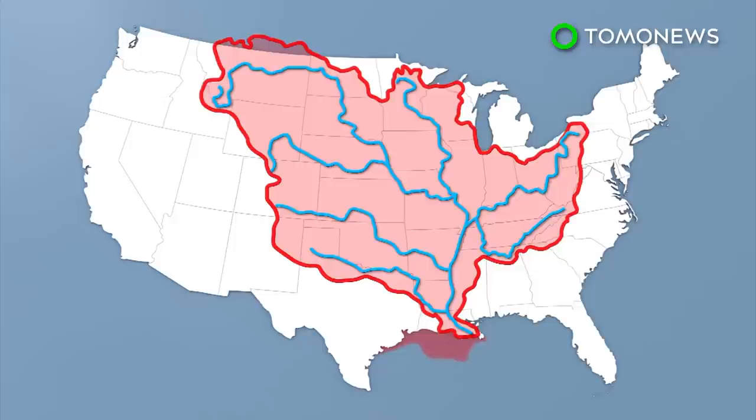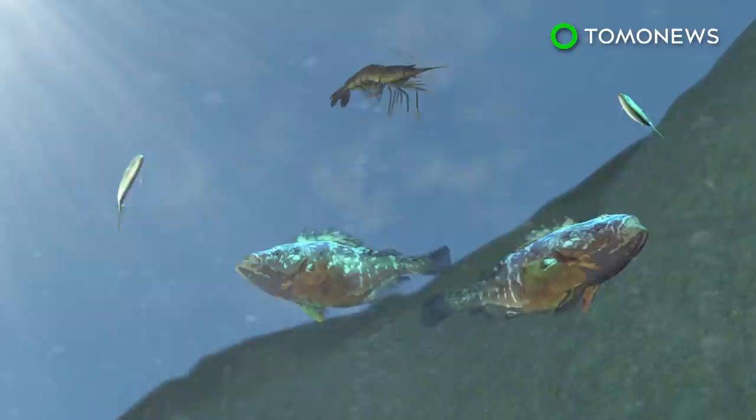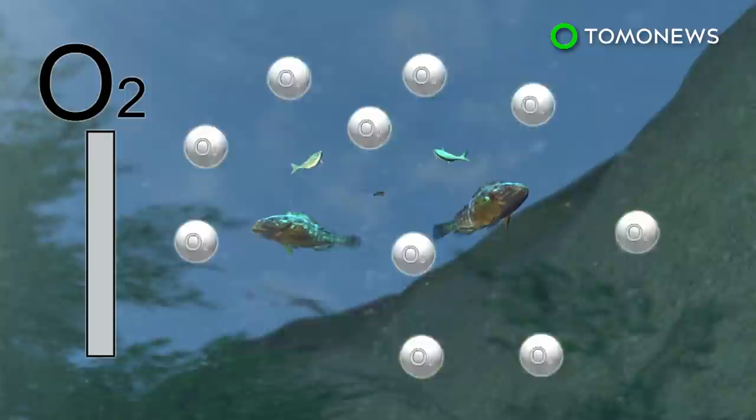Nitrogen and phosphorus stimulate massive algal growth in the Gulf that eventually sinks to the bottom and decomposes. This decomposition process uses up the oxygen in the water, which renders the area uninhabitable for marine creatures.